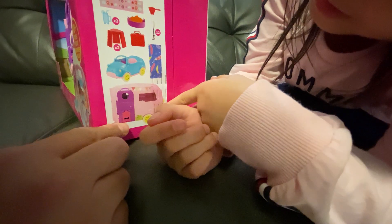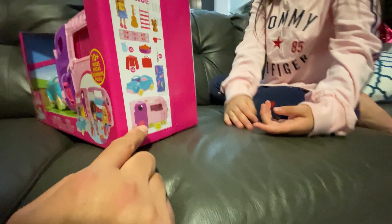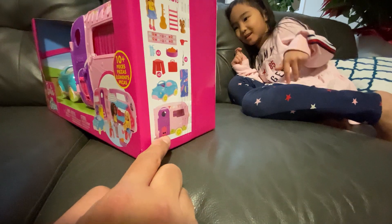And this is the camper — well, a van. Is it a van or a camper? A camper, I believe. Yeah, a small camper.